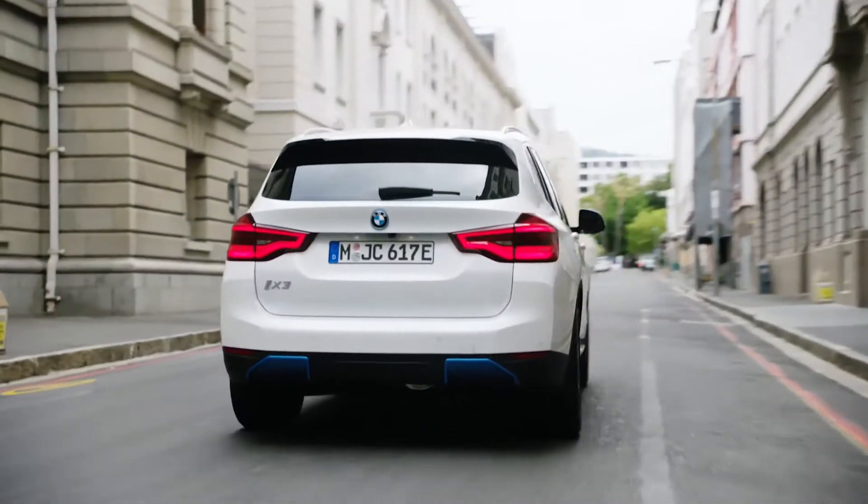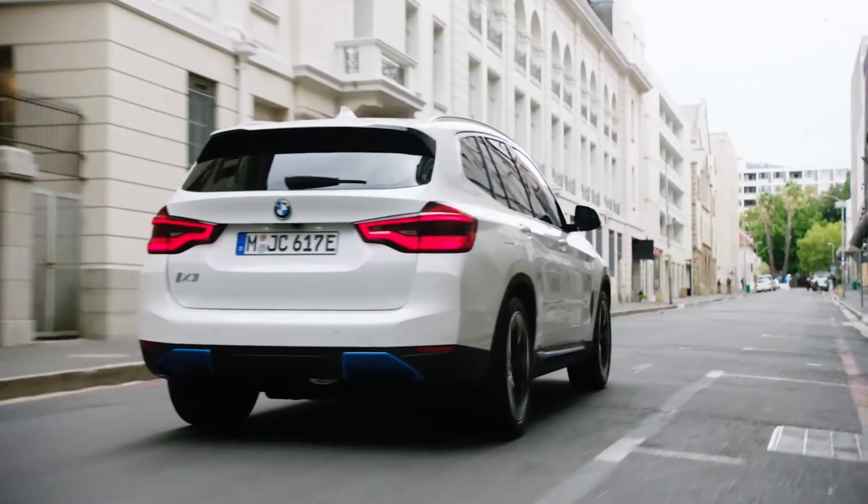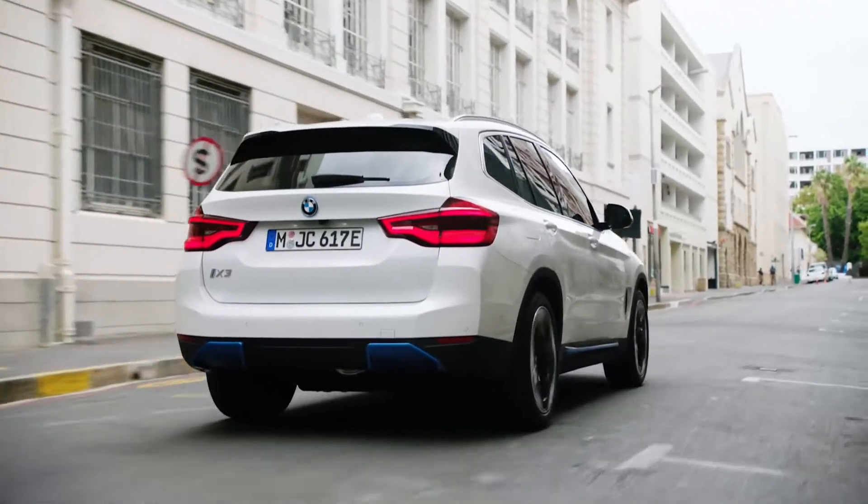Thank you for watching this video about the all-new BMW iX3. Before we get started, don't forget to subscribe to support our channel.